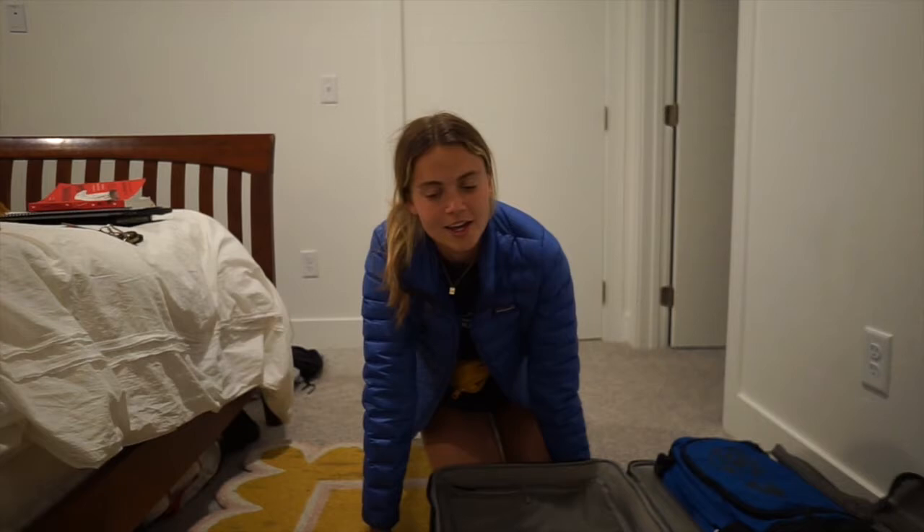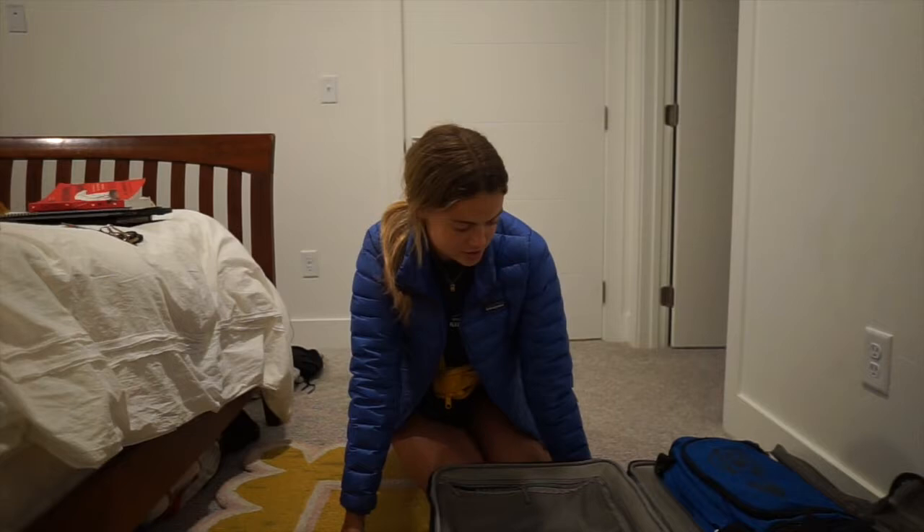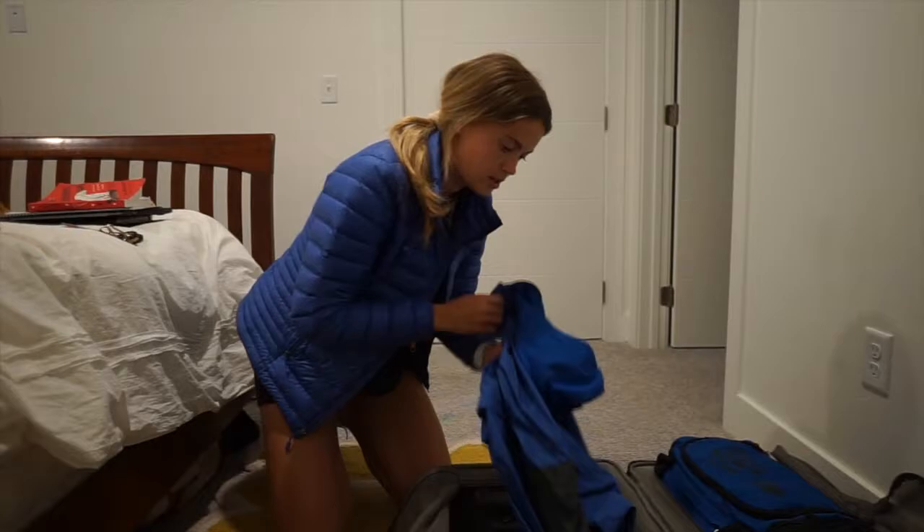Tomorrow we leave for the NCAA tournament, and I just wanted to go through all my stuff and show you guys what I'm packing and what jerseys we'll be wearing during our time in North Carolina, and just walk you through the process and go through our gear and everything.